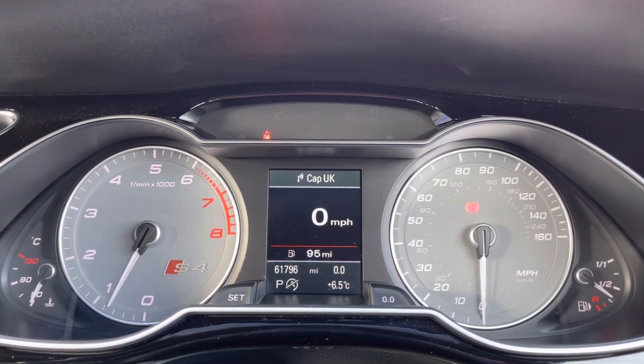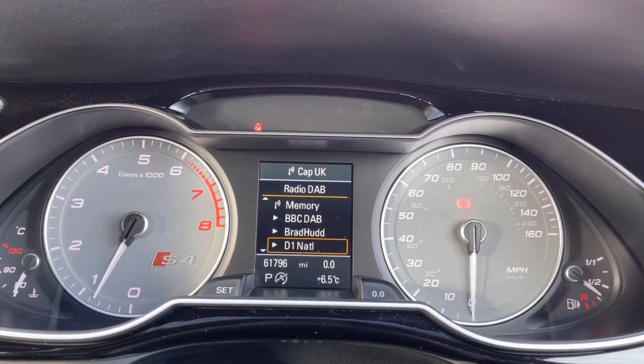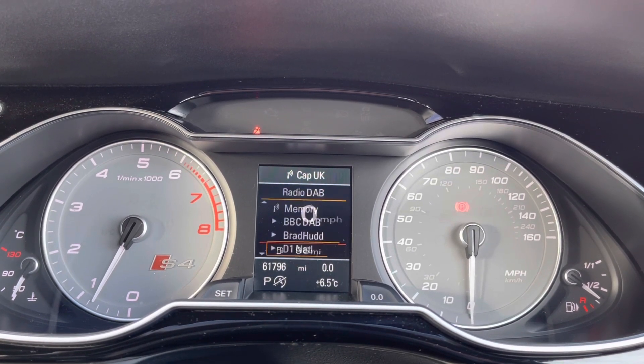Here you do have access to all the vital information you might need when on the go. It's extremely easy to navigate around and you can set this display to your own personal preference.